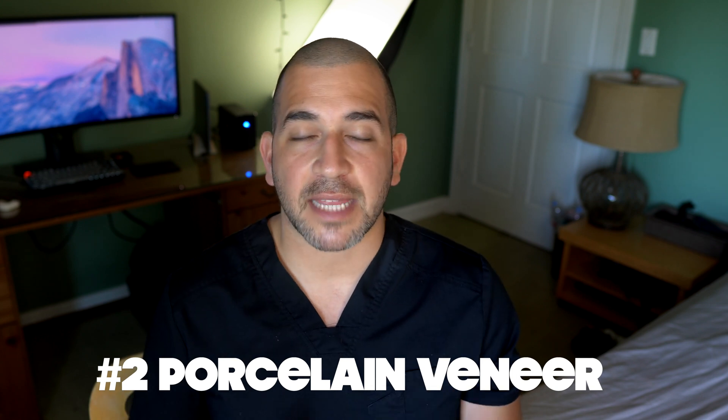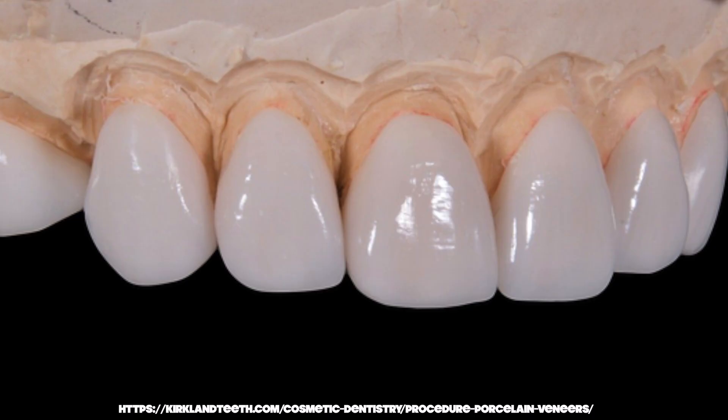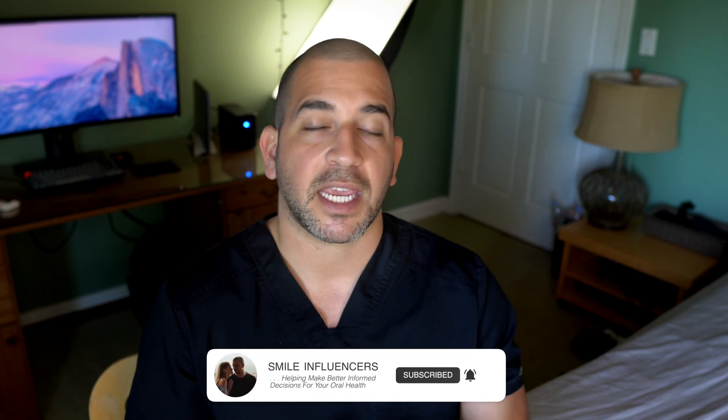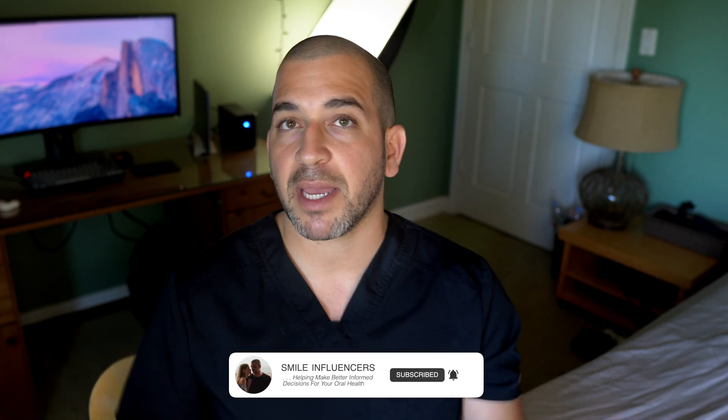A second option for a broken front tooth that a lot of people don't think about is a porcelain veneer. A veneer is a thin layer of ceramic that gets bonded to the tooth, and that ceramic is very stain resistant and bonds really well to healthy enamel. So if you have a broken tooth but it's not broken to a significant degree, we can use a dental veneer to restore that tooth and make it look much better.